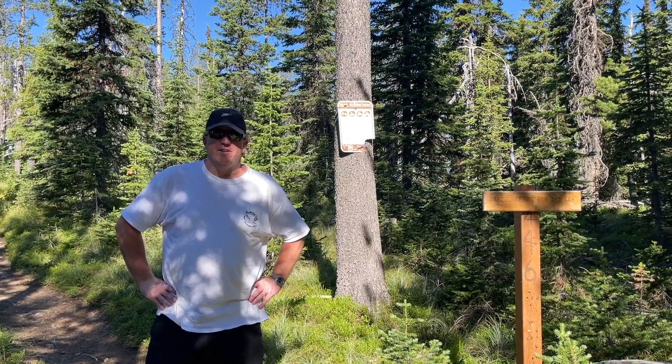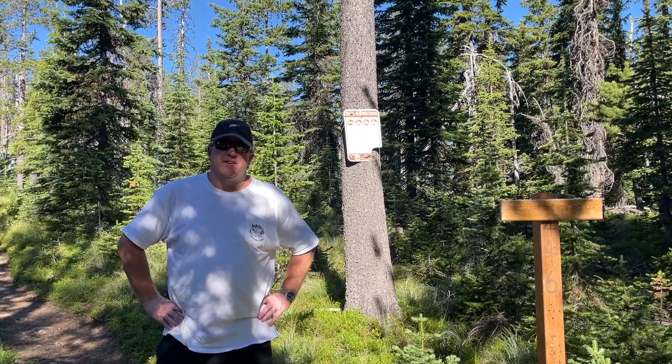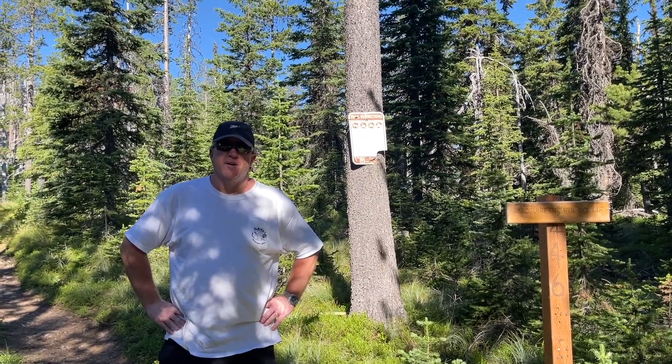Did you know that in Montana you can rent out fire watchtowers? In this video we're going to hike to the top of McGuire Mountain and spend the night at a fire lookout.